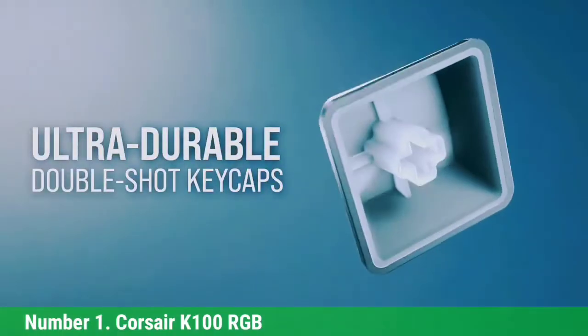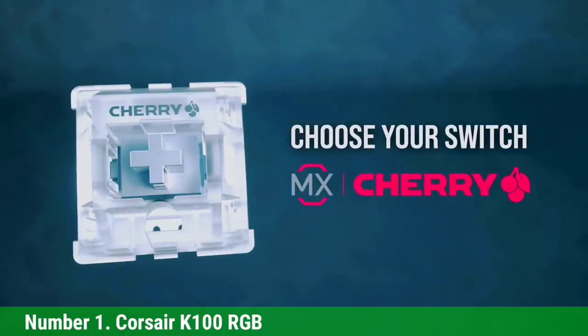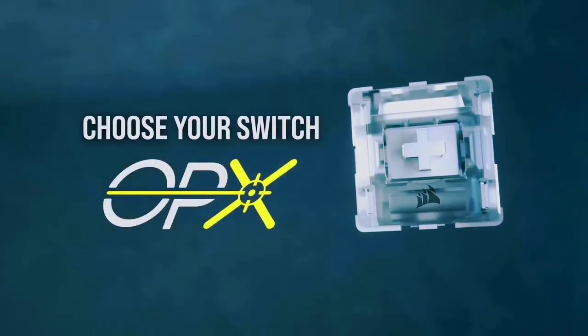For switches, the Corsair K100 RGB provides two switch options: Cherry MX Speed Silver and Corsair OPX Optical Switch, which is one of the fastest switches on the market today.